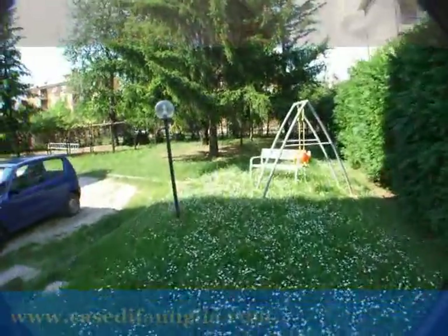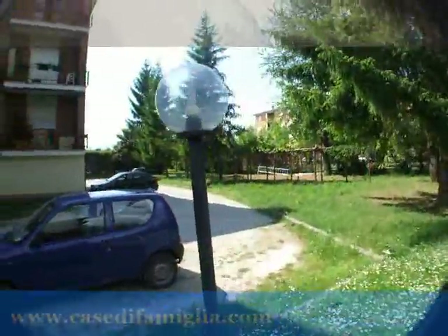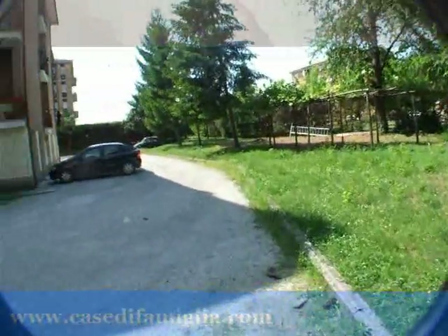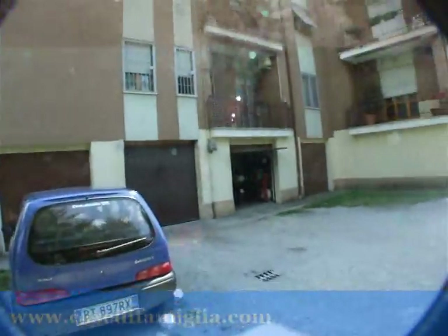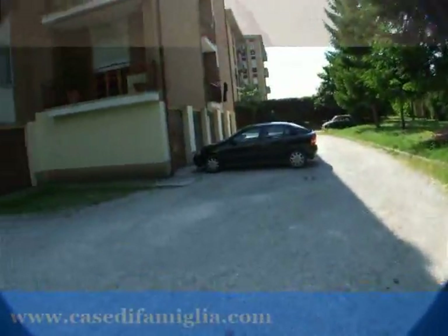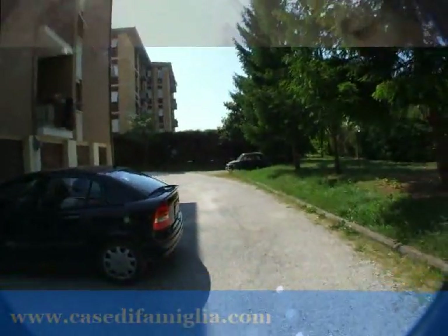C'è un'illuminazione anche notturna. Abbiamo anche l'impianto di irrigazione. Qui invece è il lato dei garage, dove c'è anche il nostro. E da qui affaccia anche il nostro appartamento.